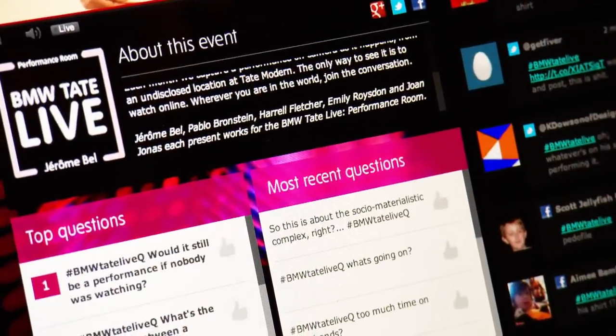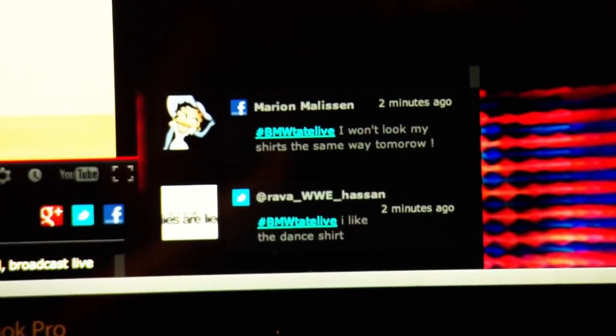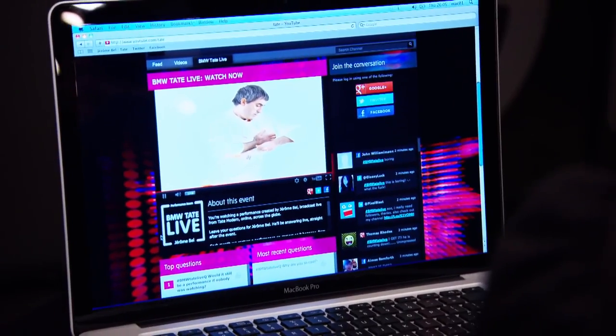The online audience will have the opportunity to chat on the BMW Tate Live page with other viewers at the same time or straight afterwards. Each performance will then be archived and available to view, accumulating into a series throughout the year. The user can start a live stream on the BMW Tate Live page each time a performance is presented.